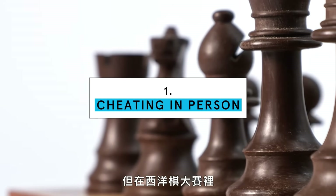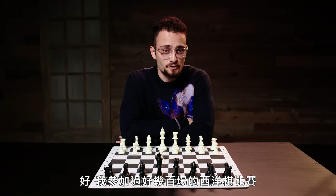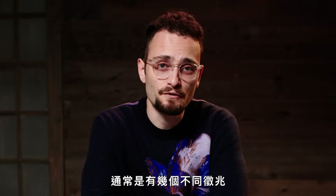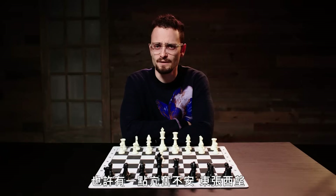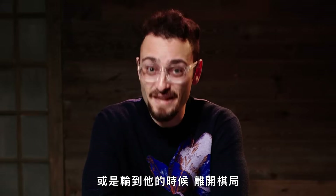But how can you tell if someone is cheating in person at a chess tournament? I've played hundreds of chess tournaments in my life, only been suspicious of a handful of players, and generally it's a mix of a few things. You have an opponent that seems extremely distracted, maybe a little bit too jittery, looking around a lot, or leaving the board when it's their move.